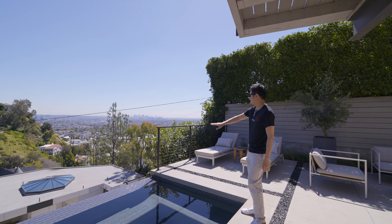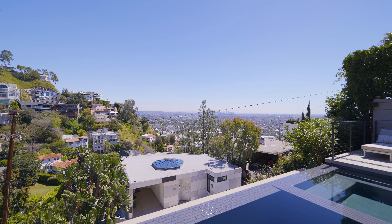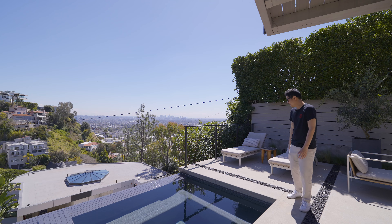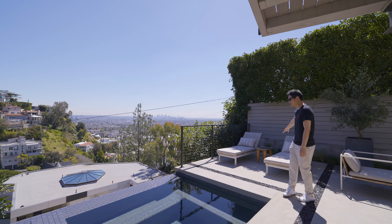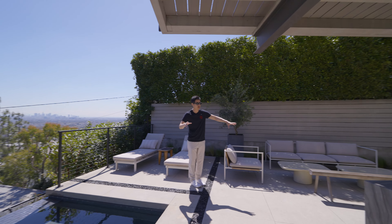泳池的长度也是不错的，基本上有将近20英尺长，包括这边有一个正方形的热炮池的位置，是可以加温的。站在这边透过这个Infinity Pool依然可以看到非常漂亮的洛杉矶市中心Downtown的景观。这边依然有几个躺椅，可以躺在这边晒晒太阳都可以。